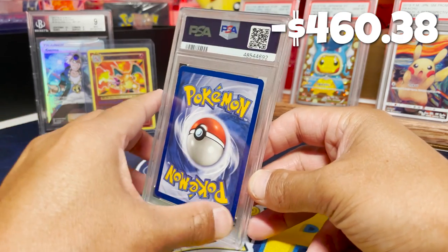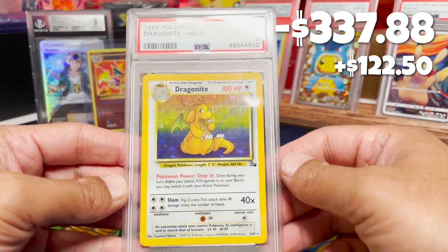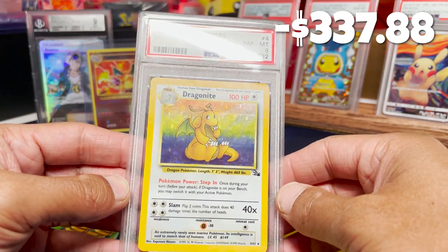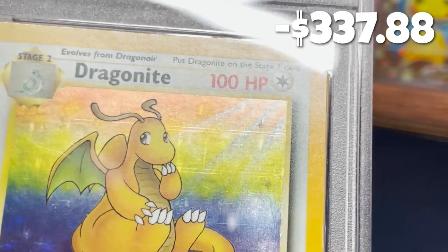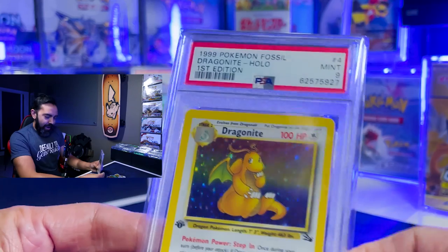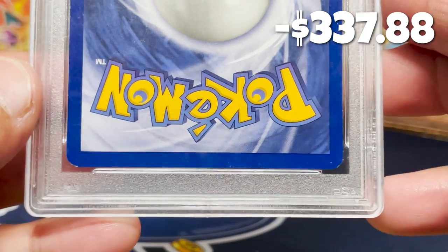Let's see — this is a gorgeous card. A PSA 8 Dragonite from Unlimited — definitely the most valuable card in here right now. Didn't quite get us to even, but a really amazing card. The reason I'm laughing is because we recently did a video where we pulled a first edition Fossil Dragonite, went through an experiment of getting it graded and selling it on eBay to see if we could profit. I'll link to that video below.